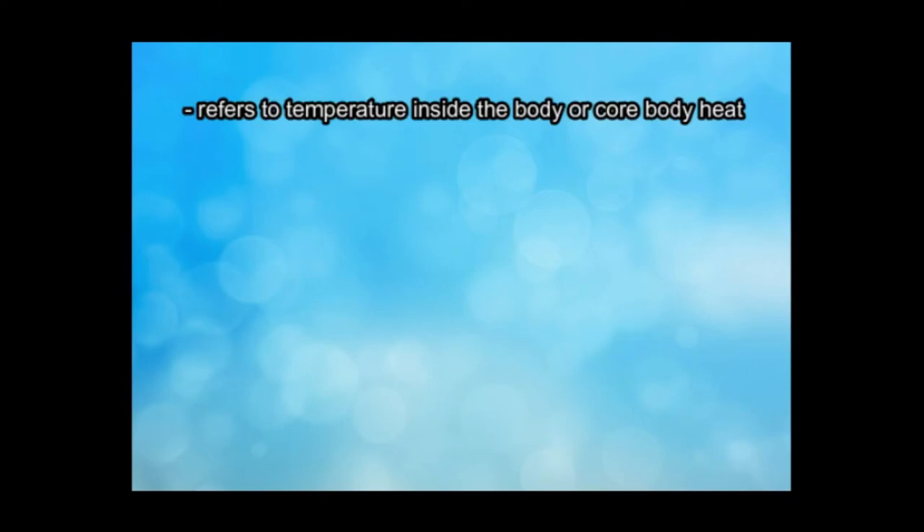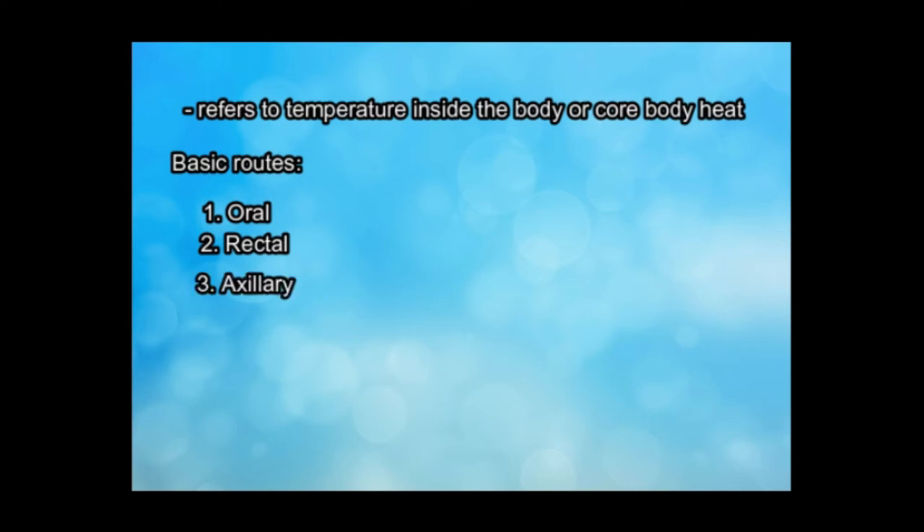Body temperature refers to the temperature inside the body or core body heat. It can be measured by five basic routes: the oral, rectal, axillary, tympanic, and temporal.